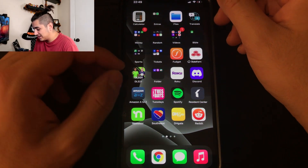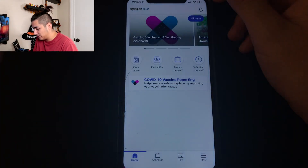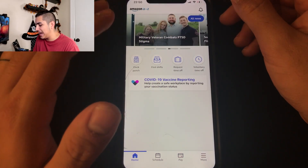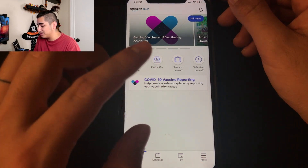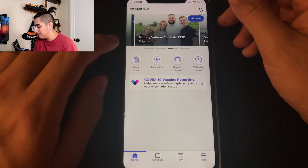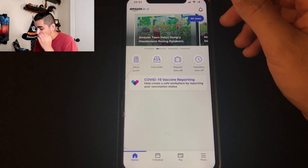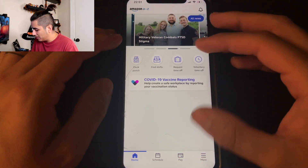We're going straight into it. This is what the Amazon A to Z app looks like on the phone icon. When you open the app, this is what it looks like. This might not look like this for all of you, but for probably 95% of you this is what the app will look like. They've updated this app pretty frequently — the layout is brand new, just released a couple of weeks ago, as of October 16th, 2021.